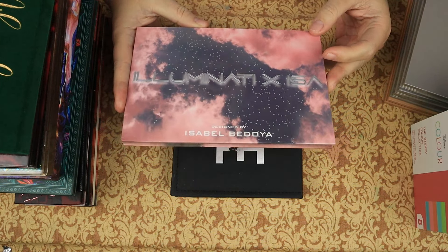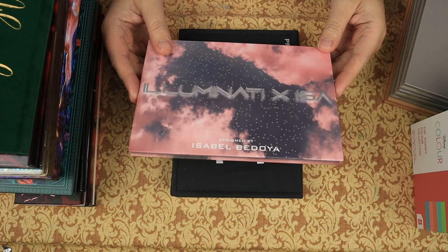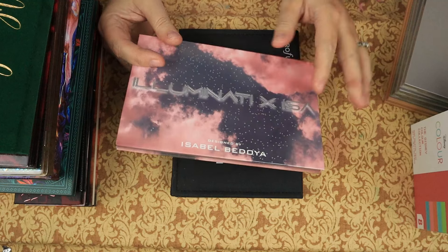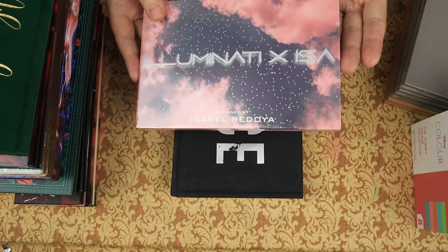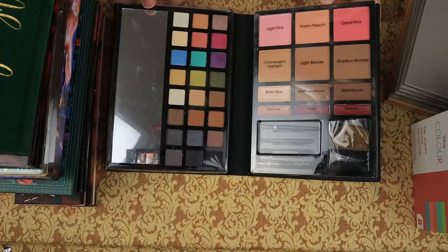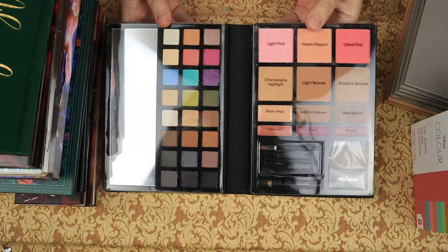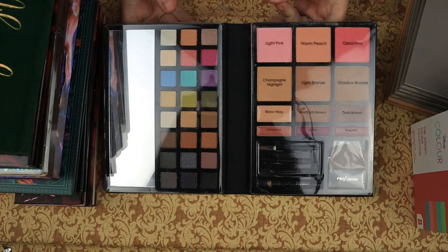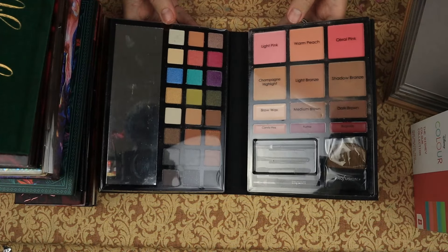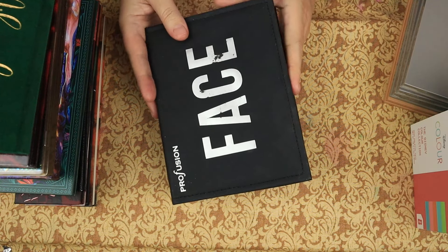This is the Illuminati X Iza — I have actually decluttered this palette a couple times. I just got sent it again, and before I even open it — because it is fully sealed — I am going to pass it along to one of my nieces, because I'm not going to use it, but somebody should. It is a beautiful color story. This is Profusion's face palette — I think I'm going to set this one aside. I have nieces who come over who like stuff like this, and while I don't want it in my collection, I don't want to get rid of it. So technically it's being decluttered, but I am keeping it.